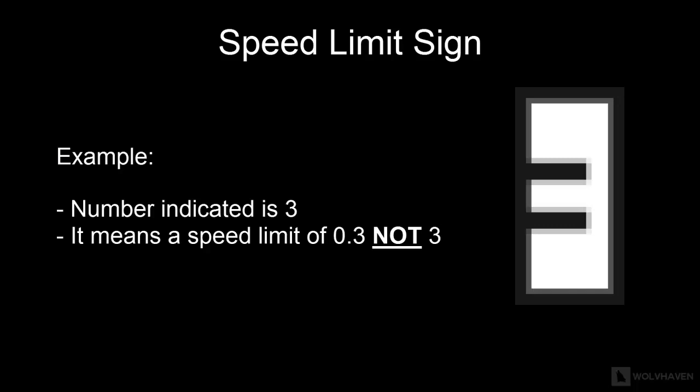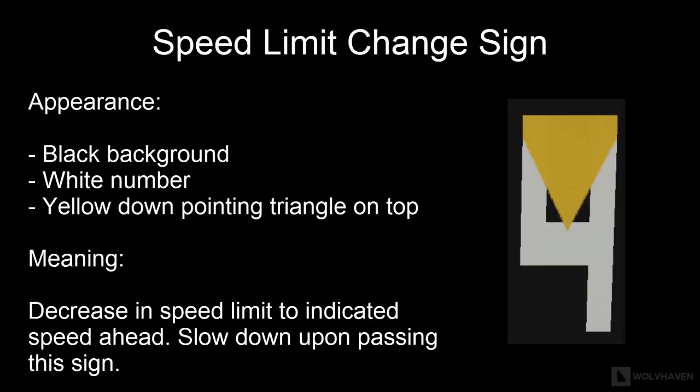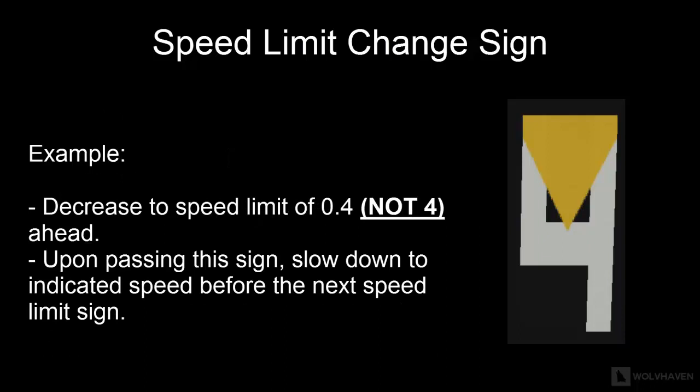The next type of sign you will have to remember is the speed limit change sign. These signs are usually black in color with a white number on them, accompanied by a yellow downward-pointing triangle on top. Just like the speed limit signs, the number indicates a decrease of the speed limit — for example, a decrease to 0.4, not 4. Upon passing this sign, slow down your train to the indicated speed before the next speed limit sign.